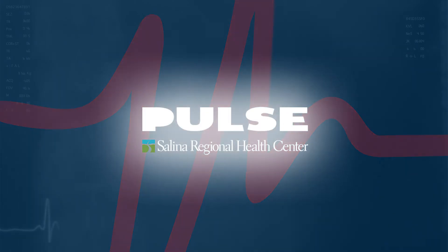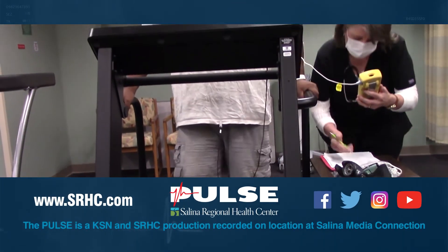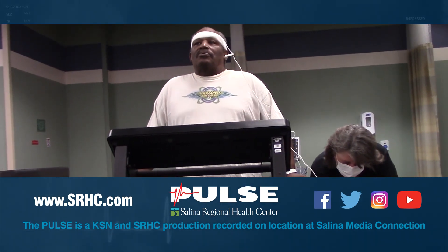Thank you so much. Thank you for watching. For more information, please visit the pulmonary rehab page located on SRHC.com under the Rehabilitation section.